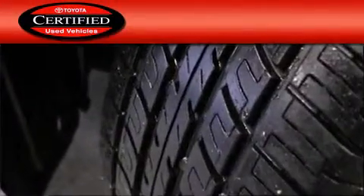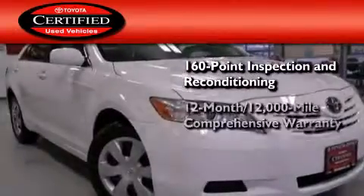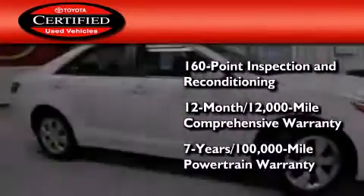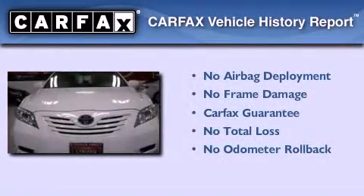Toyota's certification includes a 160-point inspection and an extensive reconditioning process, plus a 12-month, 12,000-mile comprehensive warranty, and a seven-year, 100,000-mile powertrain warranty. Not to mention that this Toyota qualifies for the Carfax buyback guarantee.